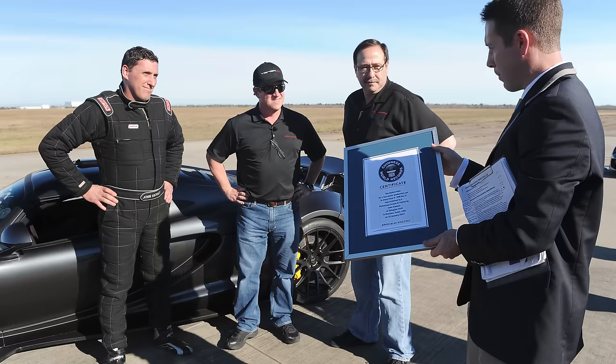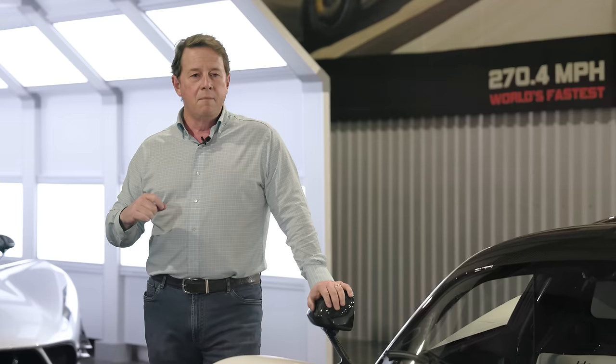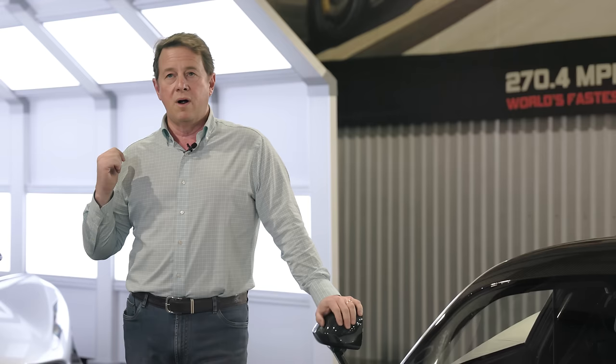We used that same development car to set a Guinness World Record for zero to 300 kilometers acceleration — I believe that was in 2013. But it was still always the big hairy audacious goal, the BHAG: how do we beat Bugatti and claim the title of world's fastest production series car? We did some previous testing with the Venom GT at NASA about a month before we set the record.